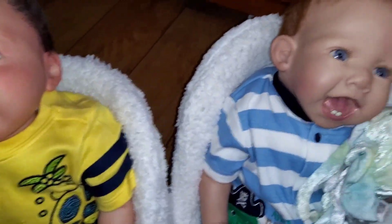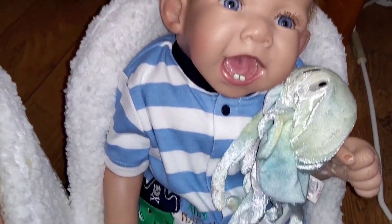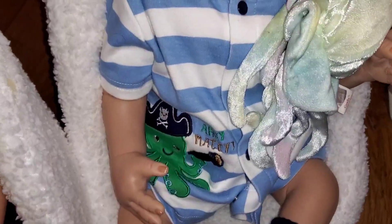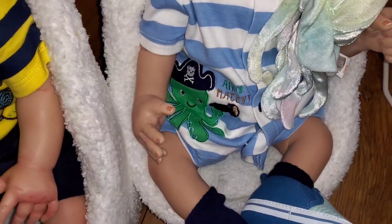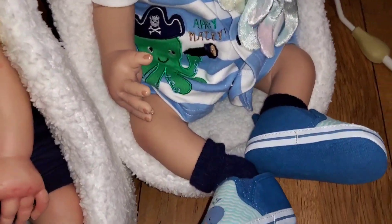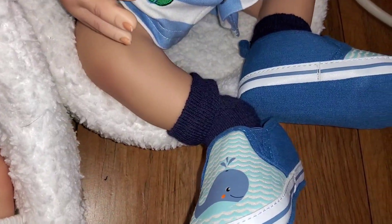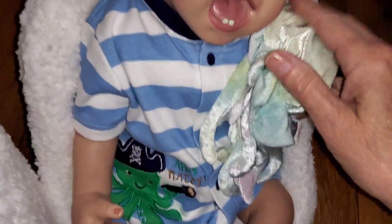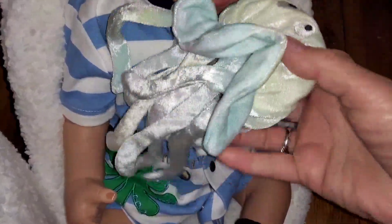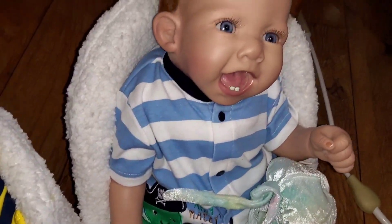And then next to him we have our sweet little Matthew, and Matthew is doing an octopus. There is his octopus — it says 'Ahoy, matey' on his blue and white stripe outfit. And he has whales on his blue shoes. He's playing with a jellyfish — jellyfish! So he's doing all kinds of under-the-sea things. Aren't you, Matthew?